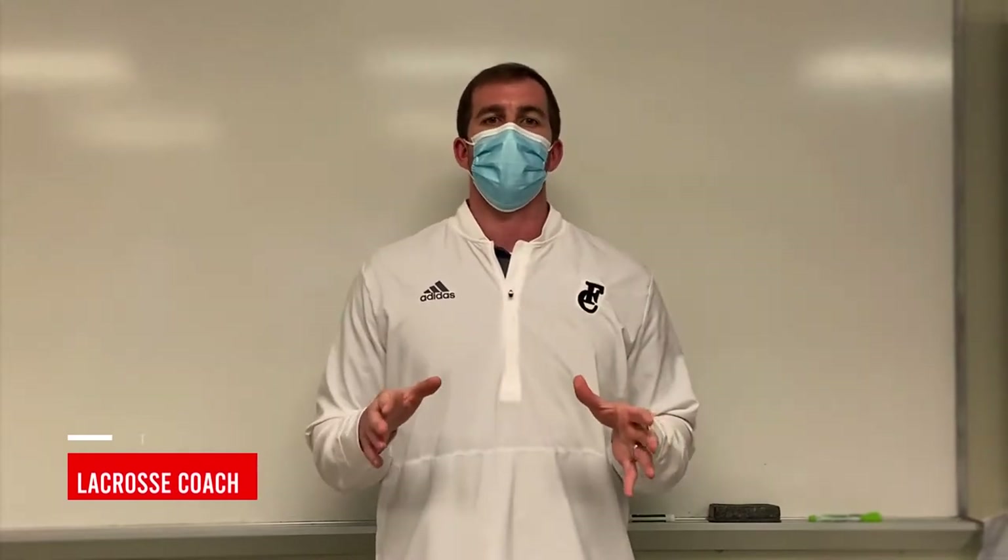Hey guys, Coach Wilkinson here from Fox Creek Lacrosse. I just want to encourage you guys to come out and try lacrosse. We're the only school in the area that has the program. It's a great sport and a great opportunity for everyone, with a lot of college opportunity out of it. So why don't you come out, give it a try — it's a great time and a lot of fun. Join Fox Creek Lacrosse. We can't wait to see you on the field.